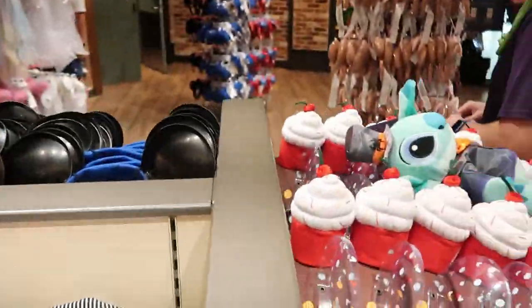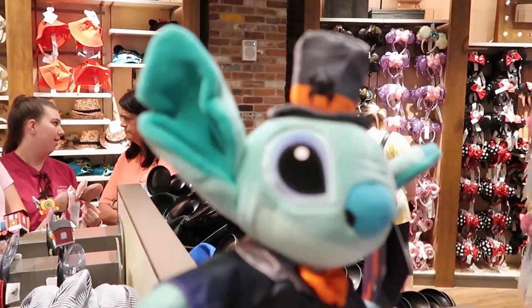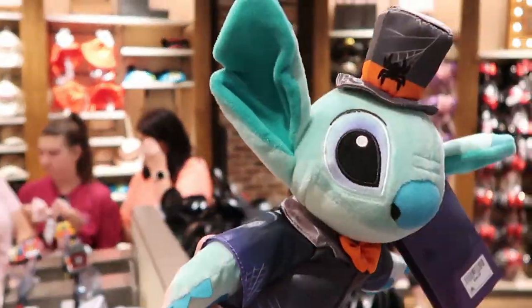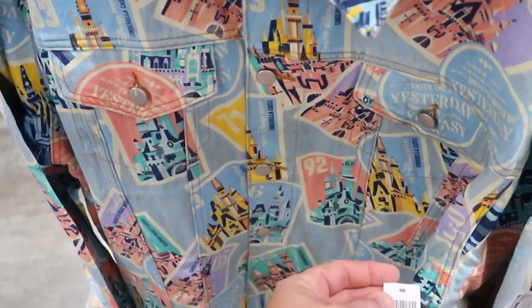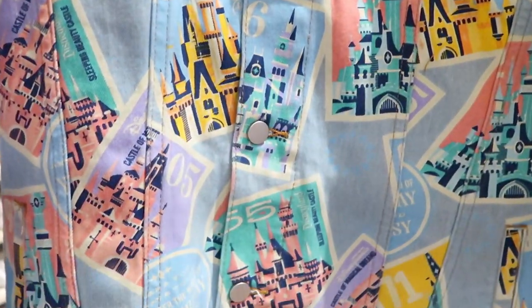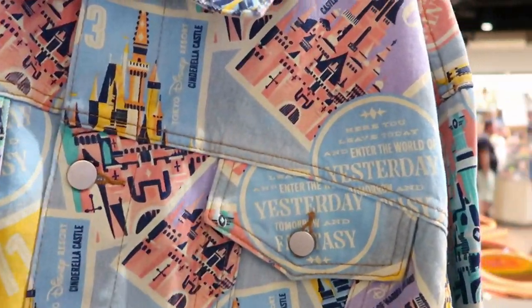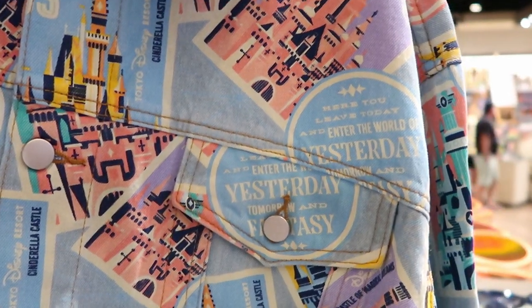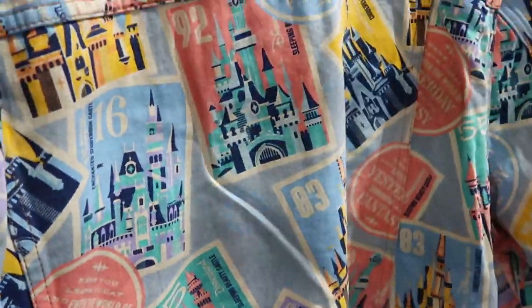Over here I have to show Stitch — look at this. He's just laying here on a bed of cupcakes. Look at this Stitch plushie — $26.99. Stitch is all dressed right here for Halloween. He looks very, very dapper. Also this brand new denim jacket right here — that's a full button-up and it's $79.99. This is like all of the castles of Walt Disney World. This would be great for wintertime. Here you leave today and enter the world of yesterday.